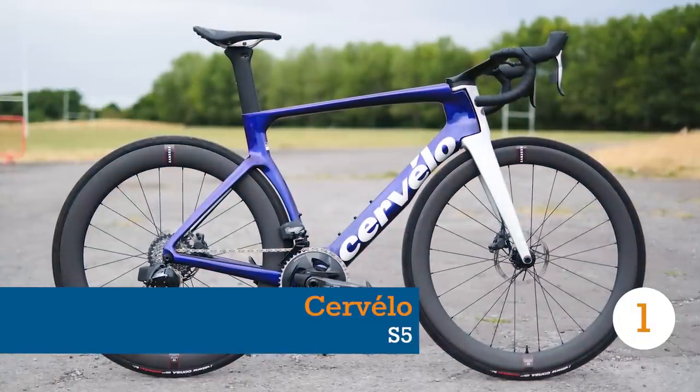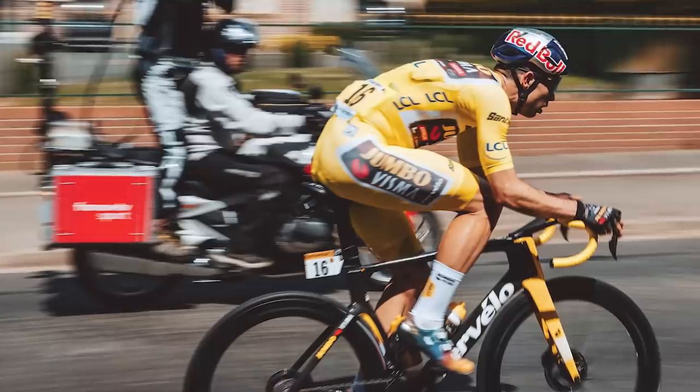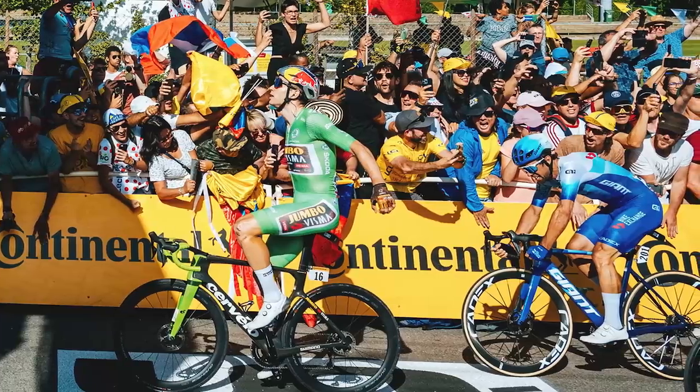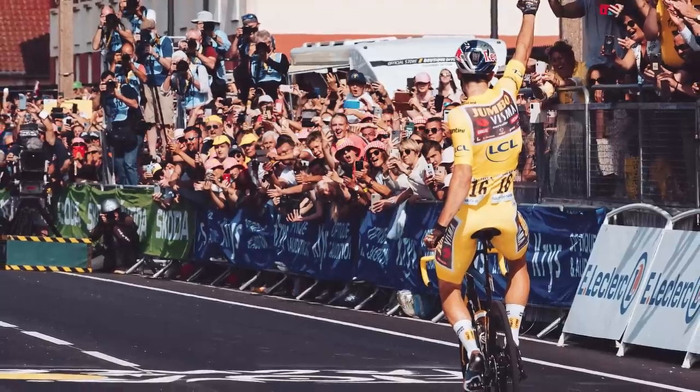Cervelo's S5 is the bike of choice for Jumbo-Visma's Wout van Aert, Marianne Vos and reigning Tour de France champion Jonas Vingegaard. The riders reach for this bike on fast, flat races, where speeds are high and saving every watt is of paramount importance.